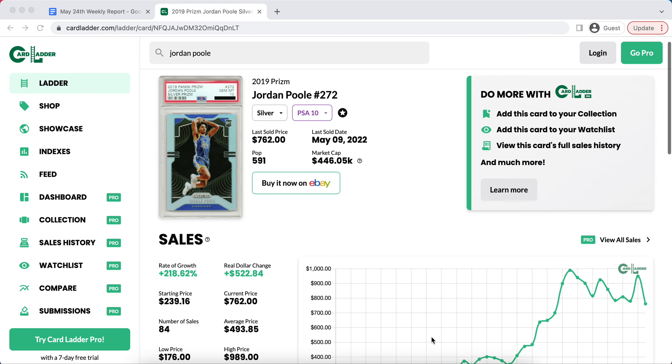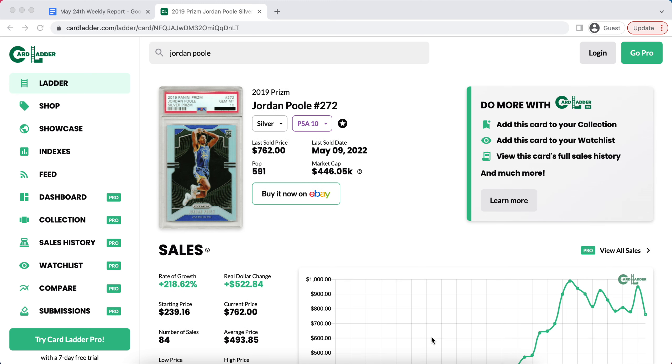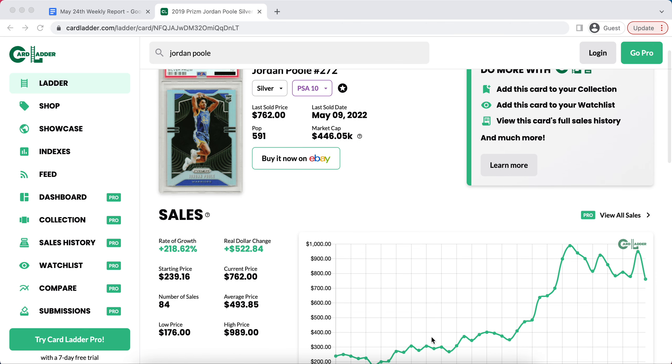Today I'm bringing you guys a brand new sports cards video. In today's video, I'm going to be breaking down what I believe to be the easiest way to make money in the sports card market right now.